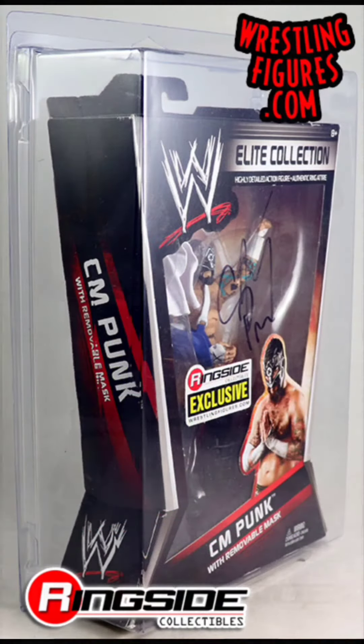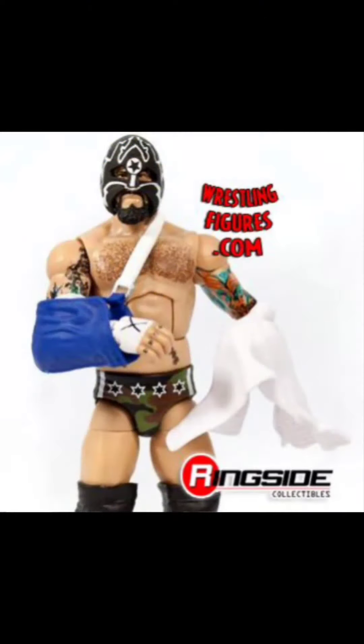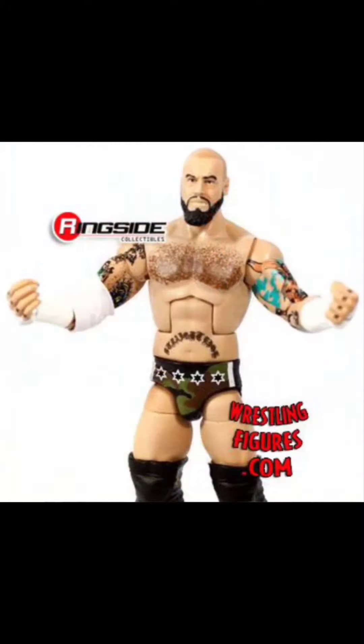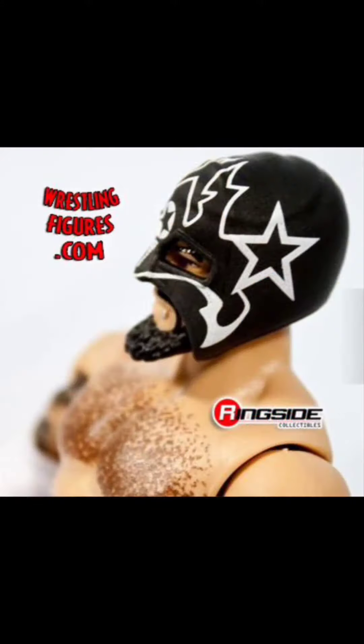And CM Punk, the SES Ringside exclusive. This one is one that I'm going to have to wait until they re-release it, if they ever do. If not, I don't know if this one will ever be in my collection.